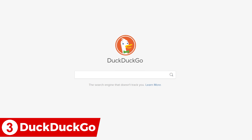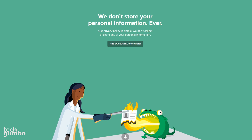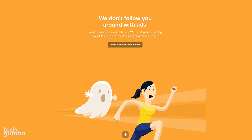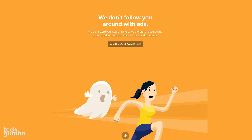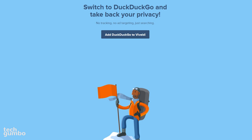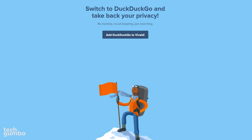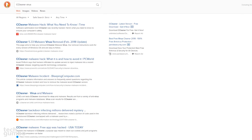In at number three is DuckDuckGo, which may be the most well-known of the privacy-focused search engines. They never store your personal information and they deliver results without tailored ads on their search pages. The CEO of DuckDuckGo once said, 'If the FBI comes to us, we have nothing to tie back to you.'